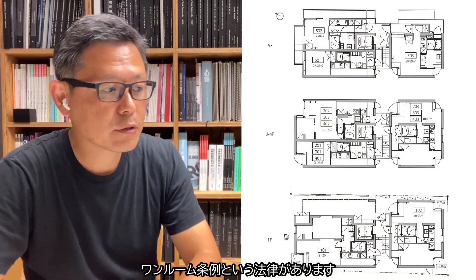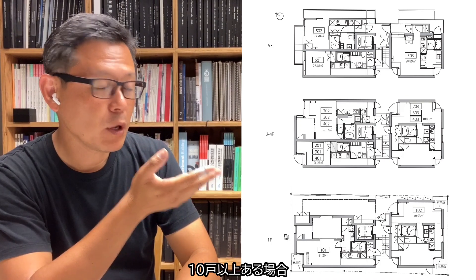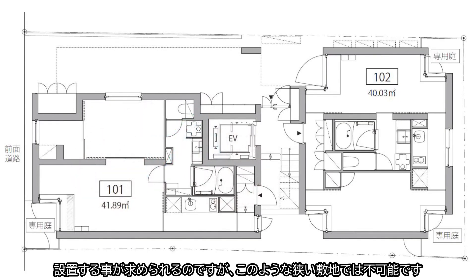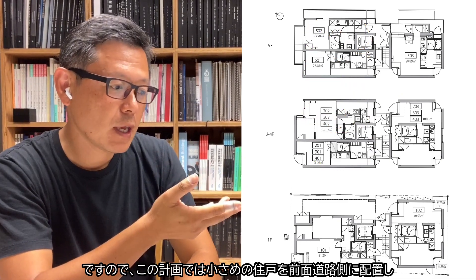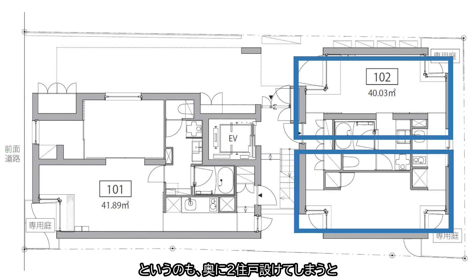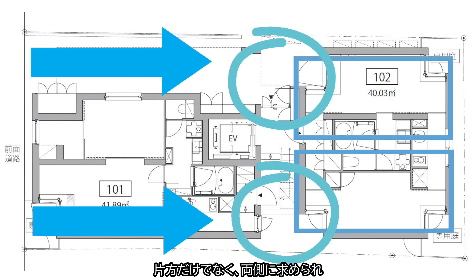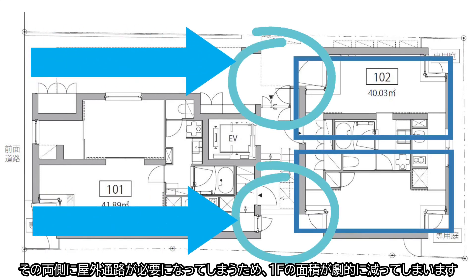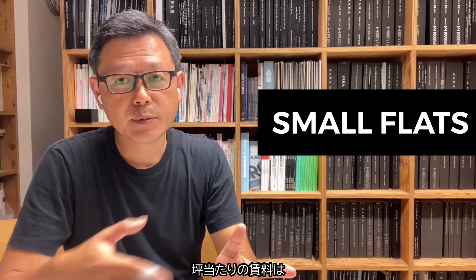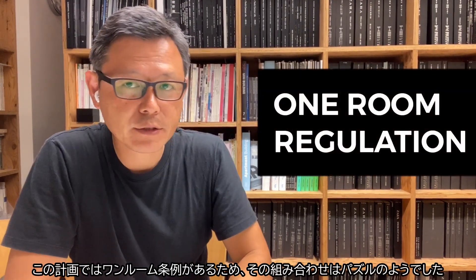In Tokyo we have a regulation called the one-room regulation, which is if you have more than 10 flats below 40 square meters, you need to have a car park, a bicycle park, etc., which is not really possible for this site. Therefore, we put a smaller flat facing the street and the larger flat at the back of the site. Because if we put two rooms at the back, we have the window void issue — we need to have the window void with the escape route on both sides, which would reduce the floor area on the ground floor dramatically. When you do a small development like this, basically we want more smaller flats because the price per square meter for rent is higher when the flat is smaller. However, we need to comply with this regulation. This was like a puzzle.